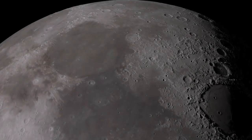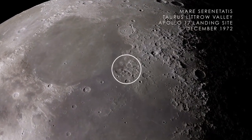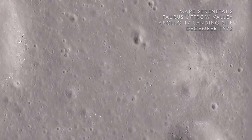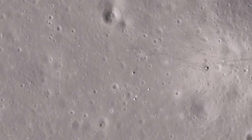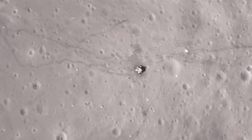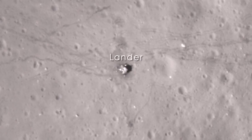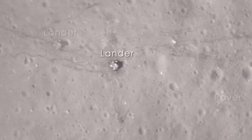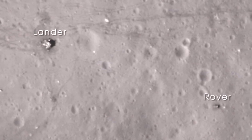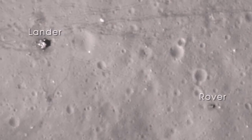Next, we arrive at Mare Serenitatis on the near side of the Moon. In December of 1972, the crew of Apollo 17 landed in the Taurus-Littrow Valley, marking the last time humans had visited the surface of the Moon. With images from LRO's narrow-angle camera, we can clearly see the evidence of that visit — the base of the lunar lander, the lunar rover parked far from the blast-off zone, and the astronaut trails and wheel tracks left on the lunar surface.